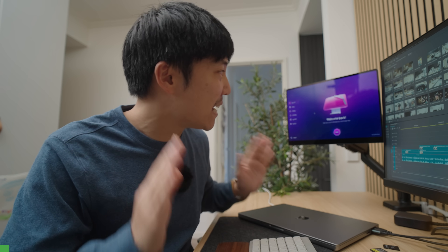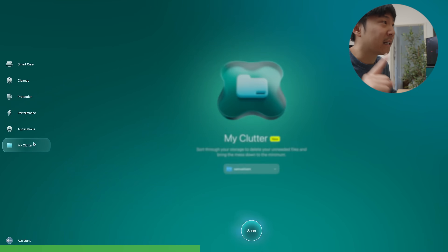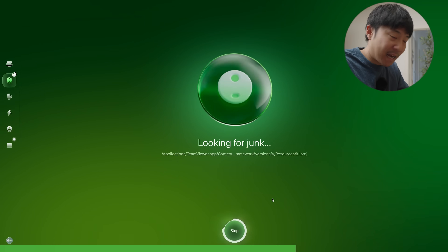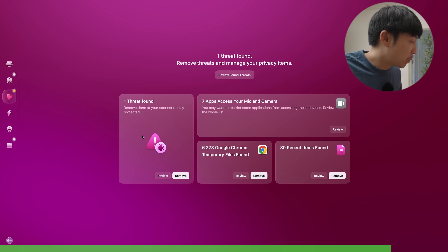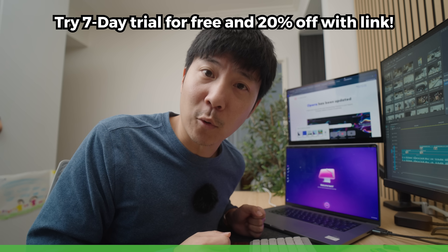I partnered with CleanMyMac to show you how easy it is to declutter hundreds of gigabytes of junk. My M1 Mac's fans were kicking on more than they should, and this app completely decluttered my MacBook Pro — now it feels brand new. Three key features: My Clutter removes redundant files and duplicates; Cleanup dives deep into your Mac clearing cache you'd never find; and Moonlock Malware Protection purges threats and protects from future malware. Try it free for seven days with 20% off using my link.